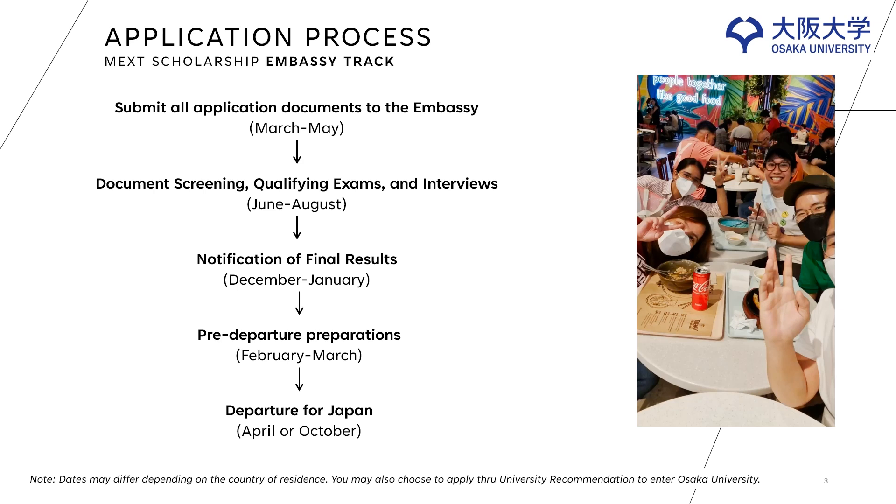By March, you will prepare for your departure, which includes visa application, flight reservation, and pre-departure orientation. By the end of March or April, you will be departing for Japan. Here is a short video of our batch.